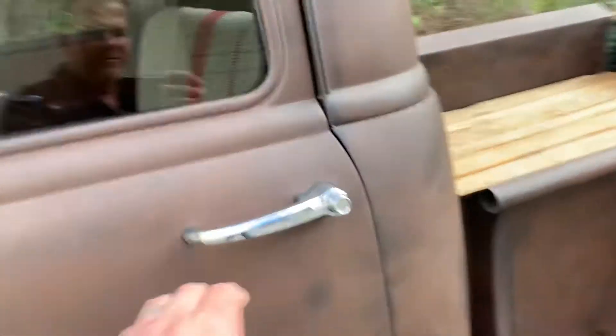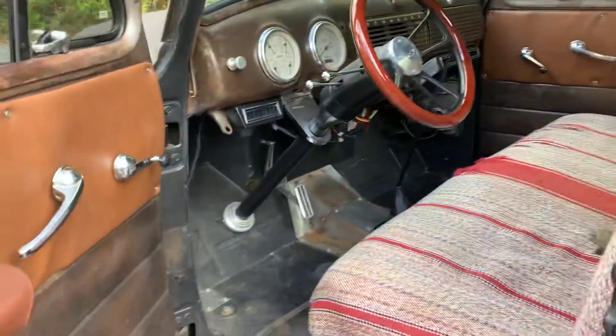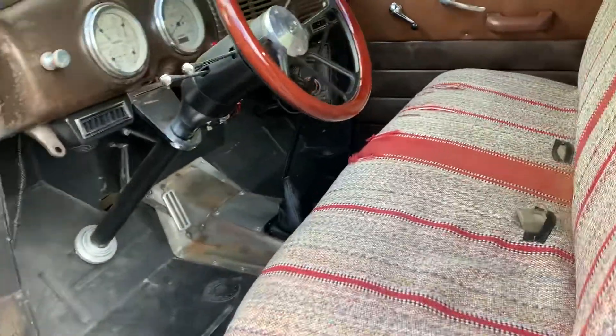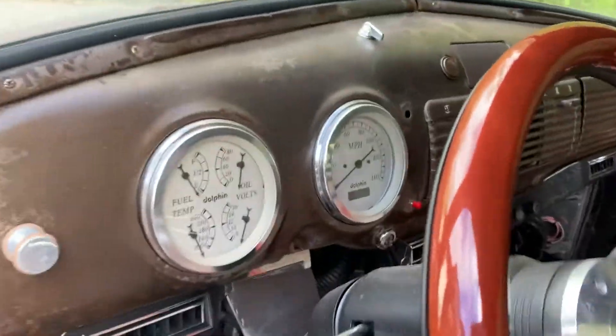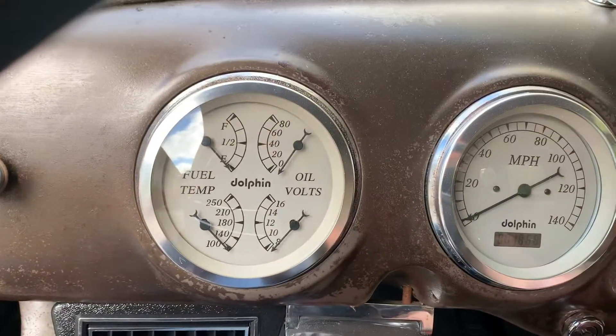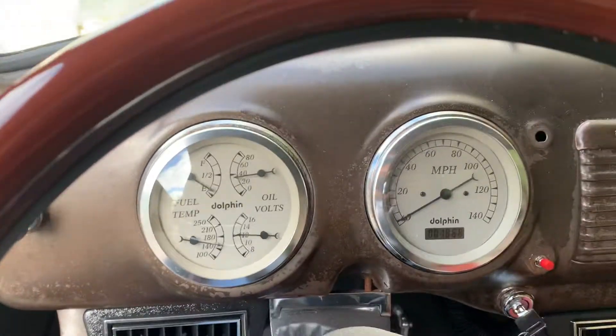Just a really fun truck to drive. Interior is nice and clean. New floors, we got dolphin gauges. We got heat and AC, low car shifter.